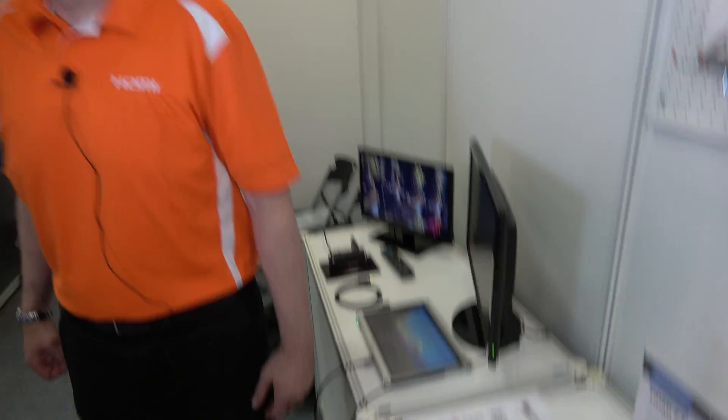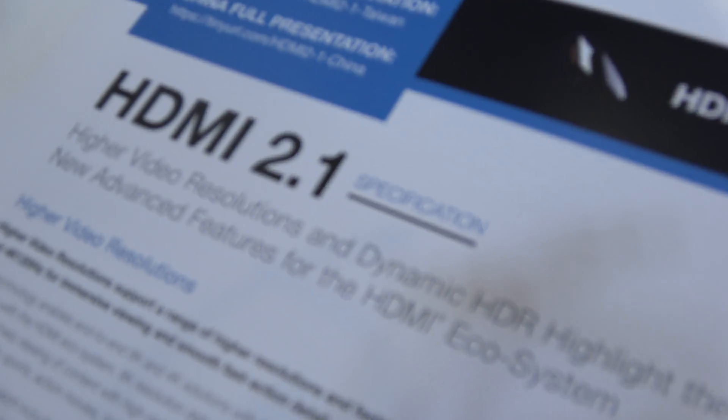We're here at the HDMI booth at Computex 2017. My name is Rob Tobias, I'm the president of HDMI Licensing Administrator. We're here announcing HDMI 2.1, which is the latest and greatest specification for HDMI.